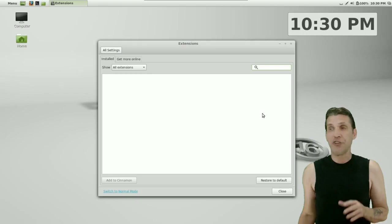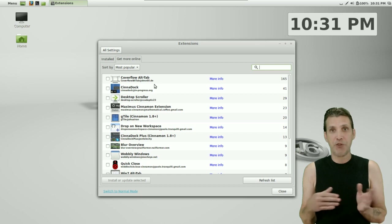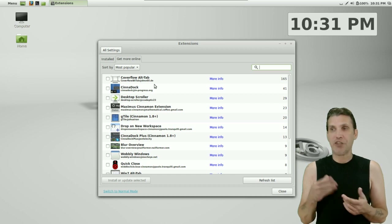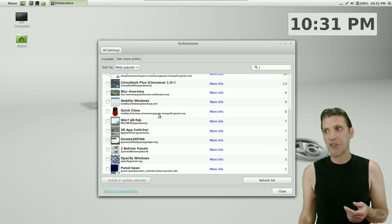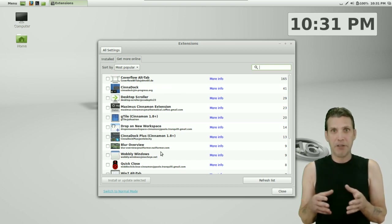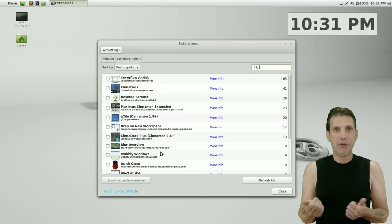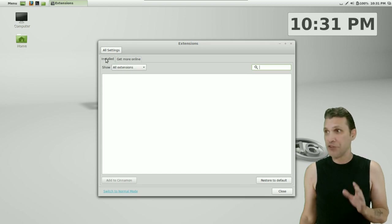There are also extensions you can get for Cinnamon, though none are installed by default. By getting more online, you can get the coverflow effect so when switching between desktops you get a 3D effect. Some provide a pseudo-Compiz-like effect, such as wobbly windows. It looks like they are starting to really refine Mutter — or their spin of it called Muffin — to get all these effects added. Great job to the Linux Mint team and all the people creating content for this.